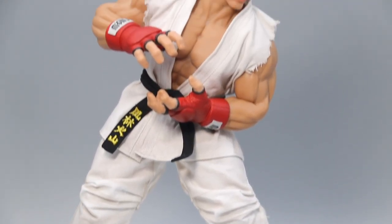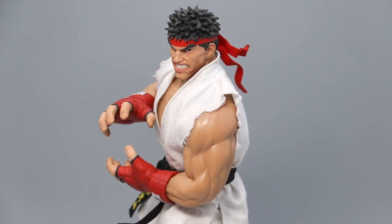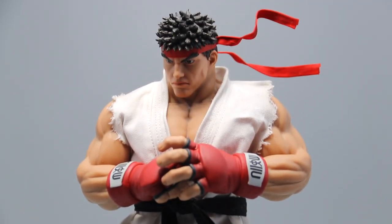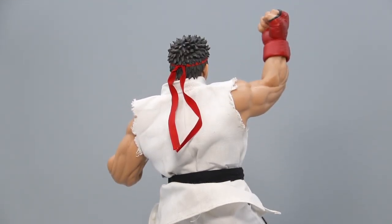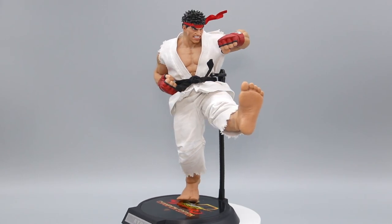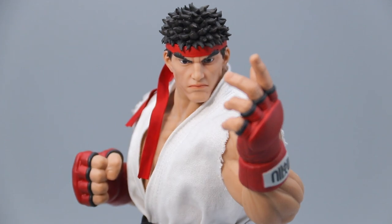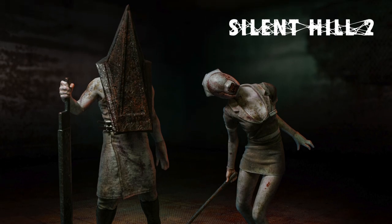So there you have it — the 1/6 scale Ryu from Street Fighter V by Iconic Studios and TB League. Other than the trouble getting the Hadouken release pose, this figure has nailed it in every category. The portraits are as good as they come, the seamless body is a work of art, and the overall presentation is world class. It's definitely worthy for a character who is arguably the face of the fighting game genre. And with how stellar this release has turned out, I'm even more excited for Iconic Studios' other license of yet another beloved classic: Silent Hill 2.